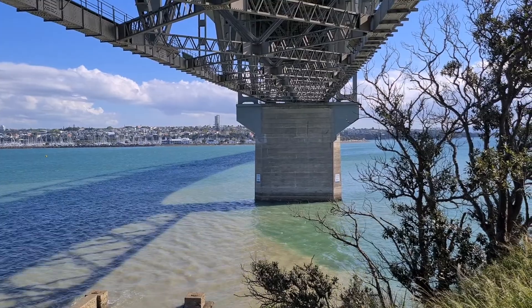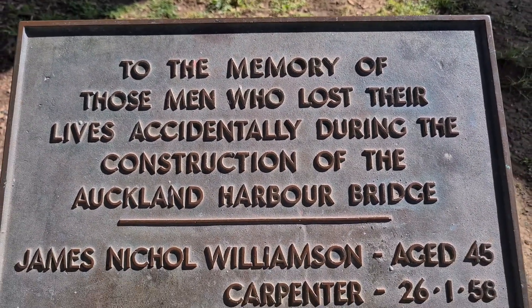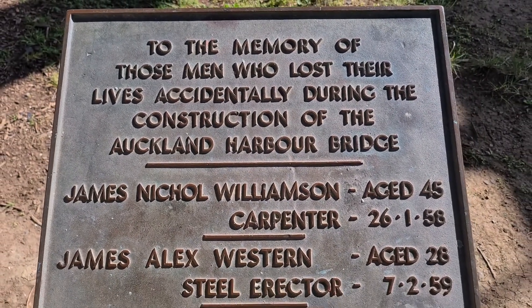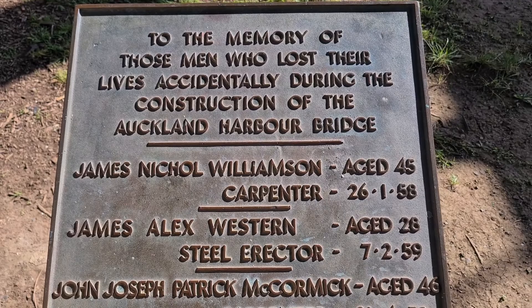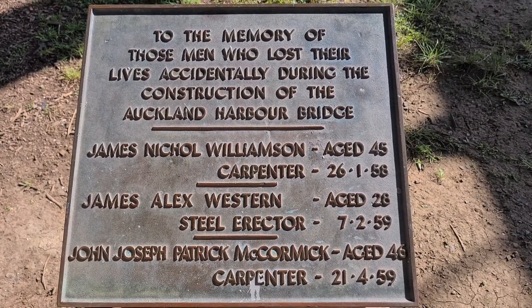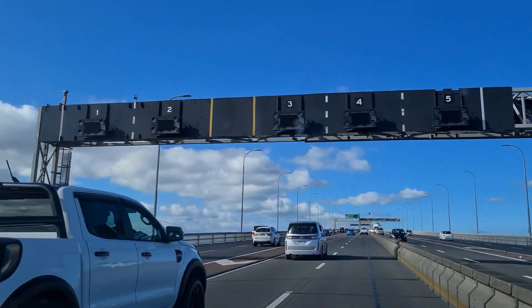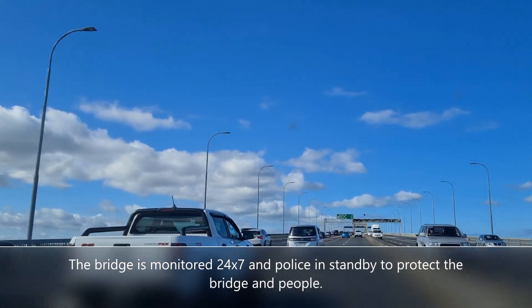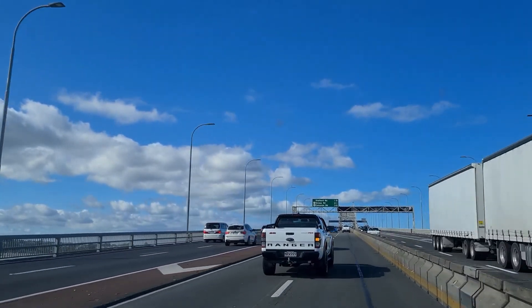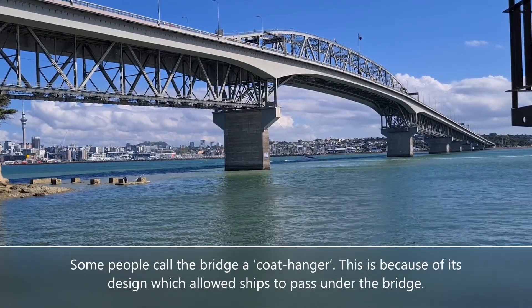In the olden days, people used to say the bridge was cursed because a few people died as part of the construction process. Even today, people stop their cars and jump off the bridge. We have even seen someone trying to jump off in real life — it was scary! The bridge is monitored 24/7 with police on standby to protect the bridge and people. Some people call the bridge a coat hanger because of its design, which allowed ships to pass under it.